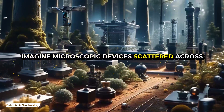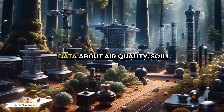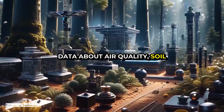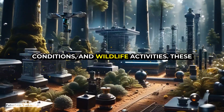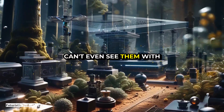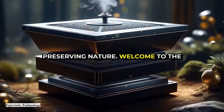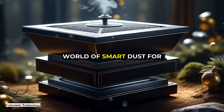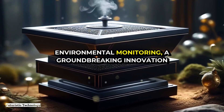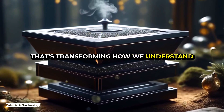Imagine microscopic devices scattered across an entire forest, silently collecting data about air quality, soil conditions, and wildlife activities. These devices are so small you can't even see them with the naked eye, yet they play a crucial role in preserving nature. Welcome to the world of smart dust for environmental monitoring — a groundbreaking innovation that's transforming how we understand and protect our environment.